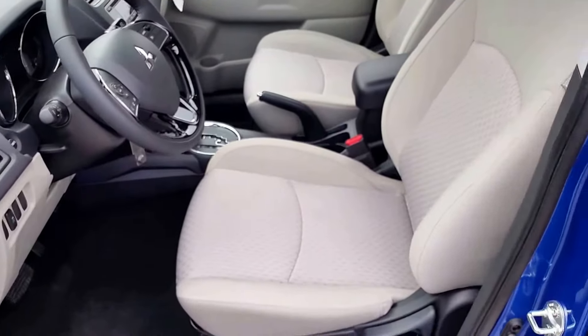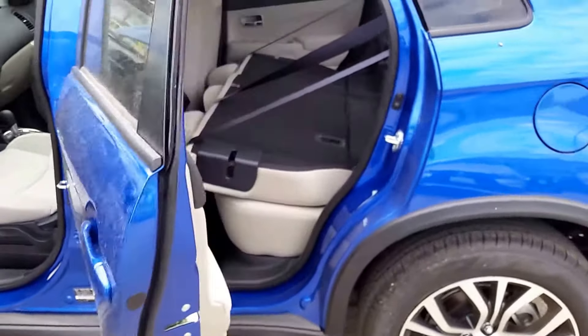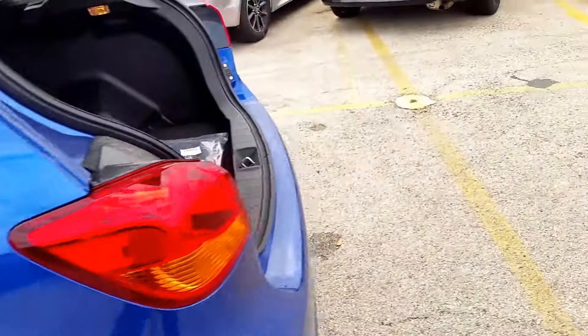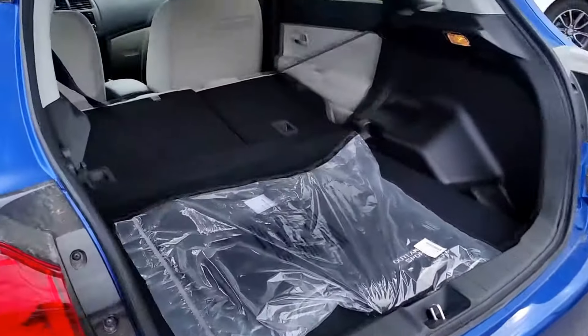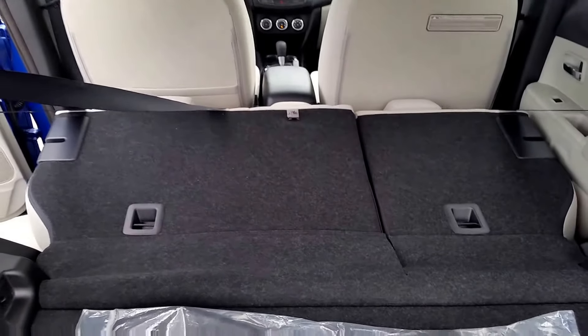This particular one is the gray interior with the octane blue exterior. You can see I have the seats folded down in the back so you can see all the cargo space that you have, or of course you can fold the seats up and it has full latch anchors for car seats or anything like that.